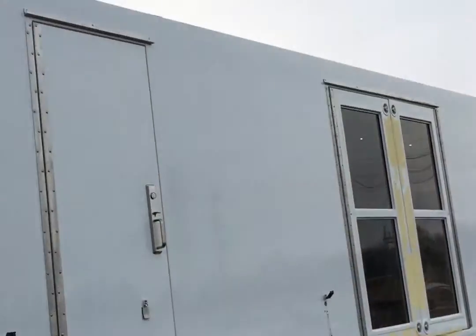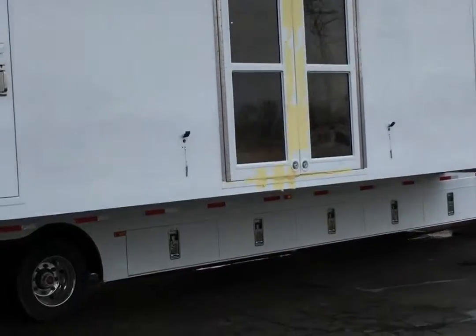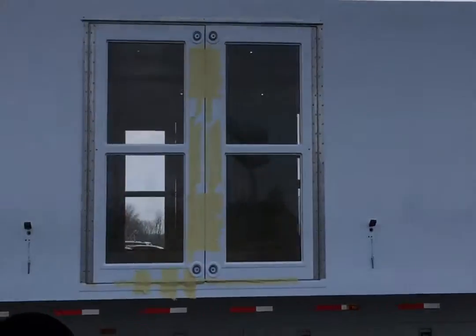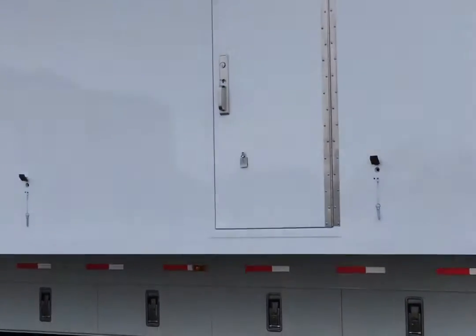As we walk around here a little bit, you can see that this trailer is just getting ready. It just came back from the water test, so it's not totally set up. But as we walk around it, you can get an idea of the size of this particular trailer. As you can see here, it's got storefront doors on this side.